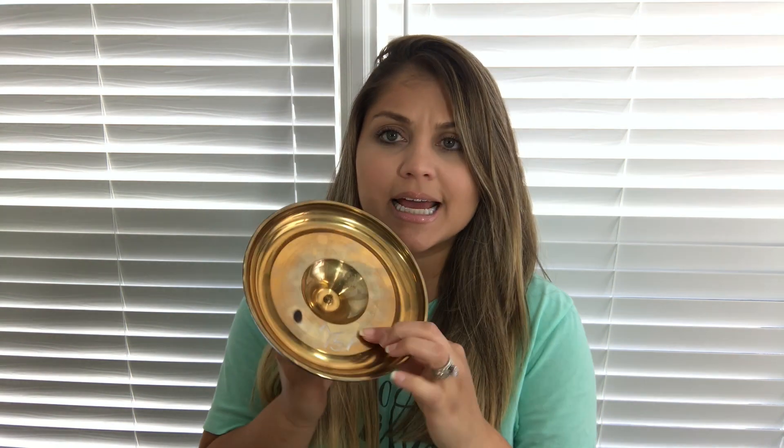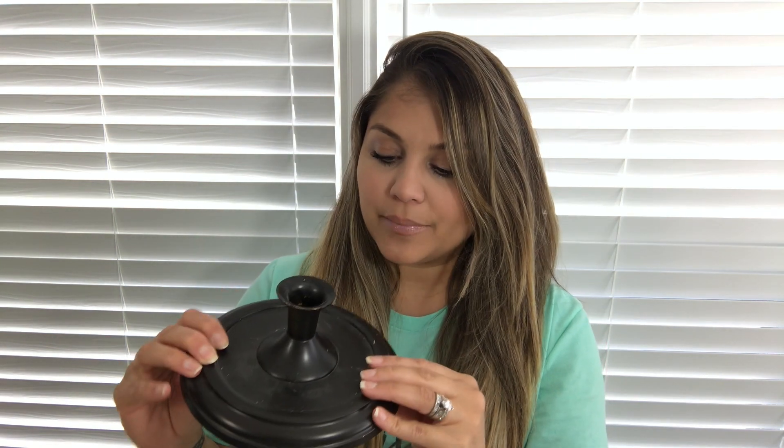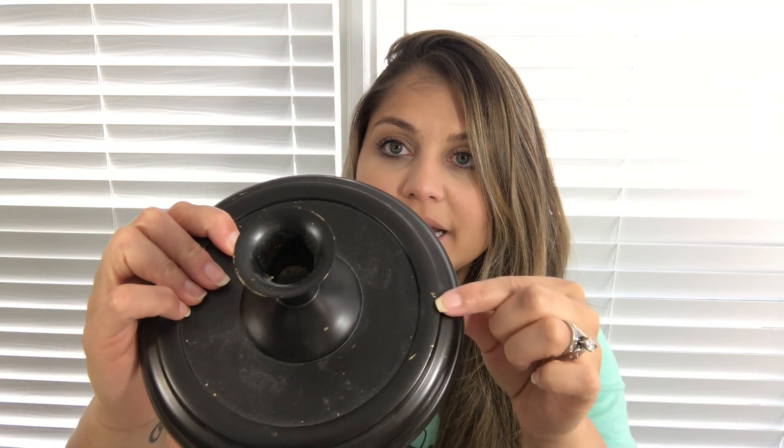I got some more candlesticks — I got really lucky and got some really fun ones. These are actually brass and these were $1.91 a piece; I got two of them. It looks like they were spray-painted like an oil-rubbed bronze. I have a really good idea for these, a really cute DIY, so I'm going to save these. I cannot wait to redo them because I think they're gonna be really nice for some shelves — I'm gonna spray paint them and get rid of some of these chips.